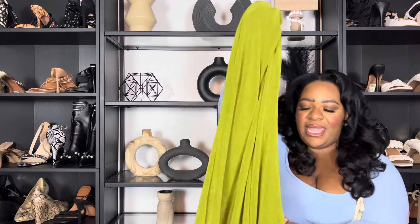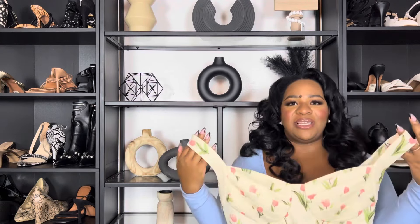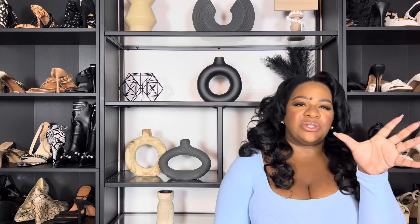Next is an outfit I've already worn — a maxi skirt with a lettuce hem in a nice slinky material. It has a little gathering at the waist that kind of cinches you and brings your waistline in. I paired it with this corset-style bustier top, which I got in a size 1X — it has a stretchy back. Corsets with maxi skirts are a 10 out of 10, especially if you have an hourglass shape: the corset brings in your waist and the maxi skirt elongates your legs and accentuates your hips.